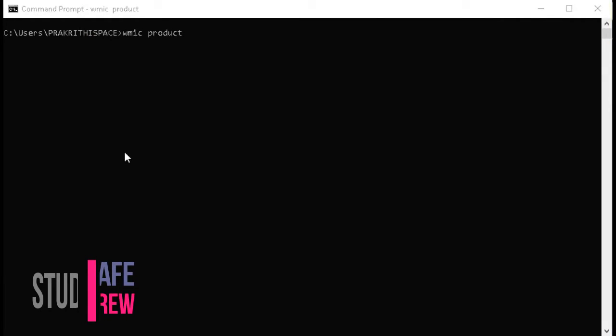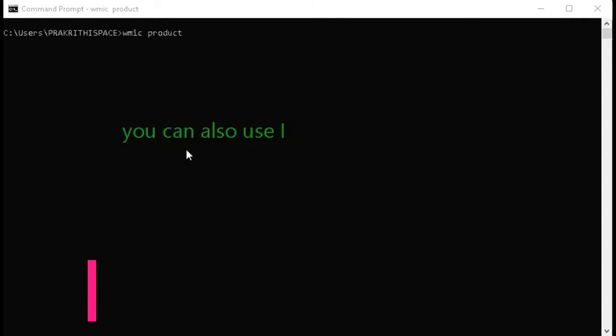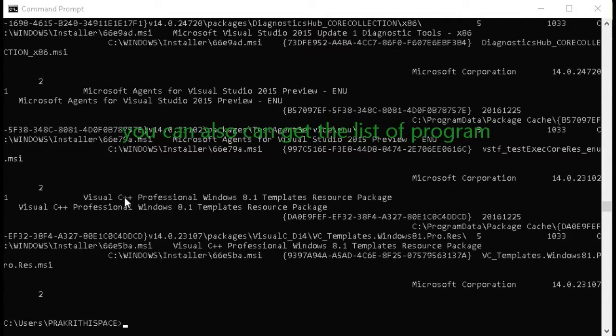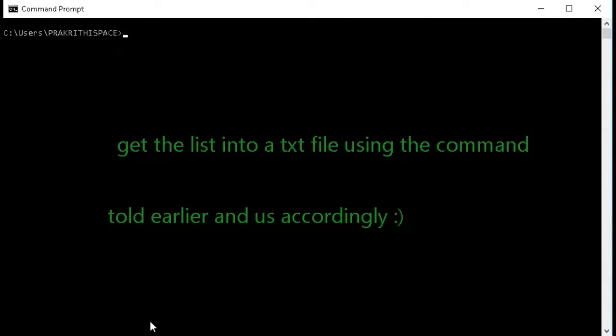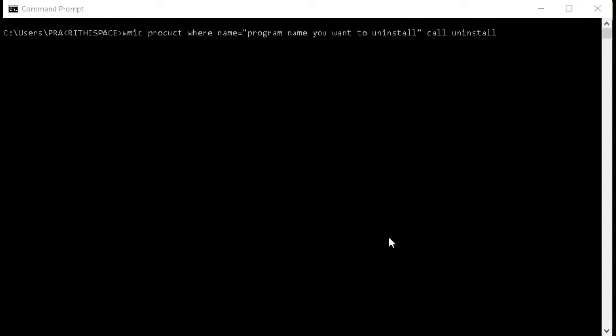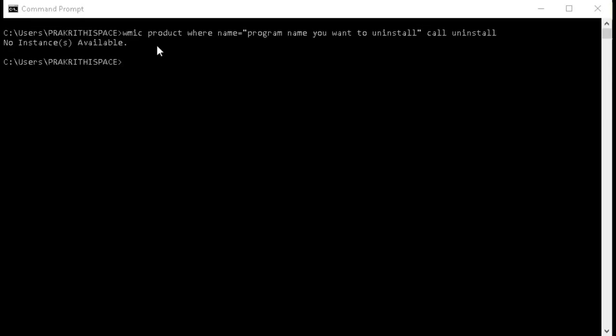Seventh trick: list all installed programs. Another cool trick involves listing all programs installed on your PC, particularly helpful if you need to uninstall a program via command prompt. Launch command prompt and type: wmic product get name, then hit enter — you will see a list of all installed programs. You can also use wmic to uninstall programs directly: type wmic product where name like "%nameofapp%" call uninstall /nointeractive, replacing name of app with the app you want to remove.